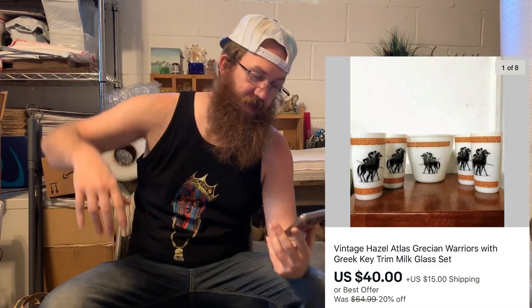Next up was this Hazel Atlas barware set — an ice bucket and four glasses in milk glass, with a Grecian key around the top and bottom, and warriors on the glasses. It was on my Etsy store for a while and taken to the flea market a bunch of times but never sold. I flipped it over to eBay, and a woman messaged me saying she broke her bowl and never thought she'd find this pattern again. It sold for $40 plus shipping.